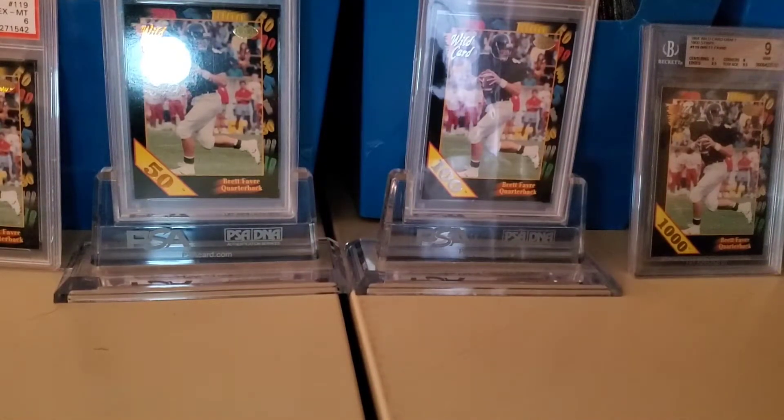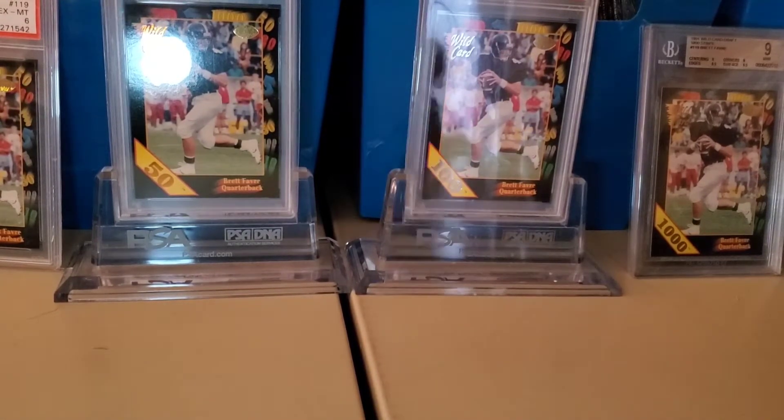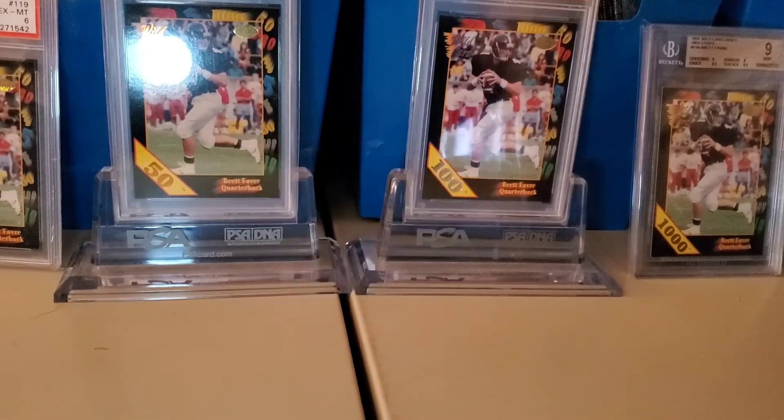Yo yo yo YouTube, back with another sales day video for the weekend. We had a pretty big weekend of activity and I got a good selection of cards to show you. I did get my COVID vaccination Saturday morning after work.